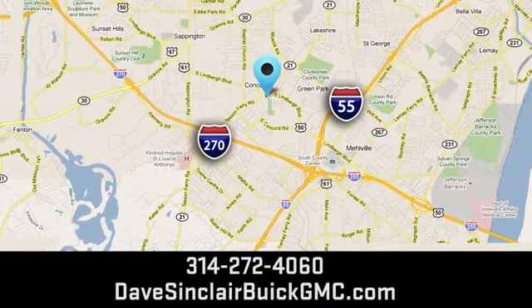We're conveniently located at 5655 South Lindbergh Boulevard in St. Louis.